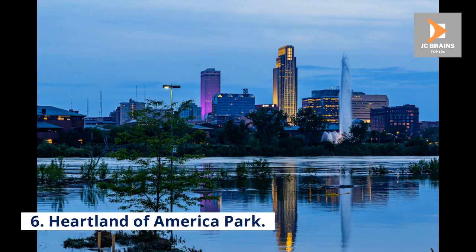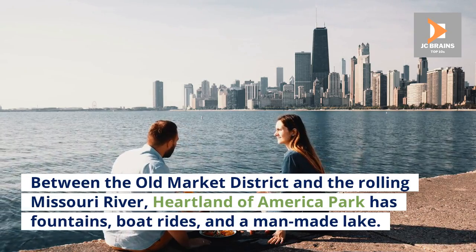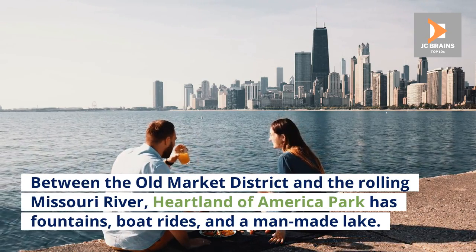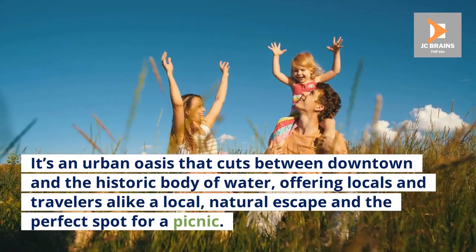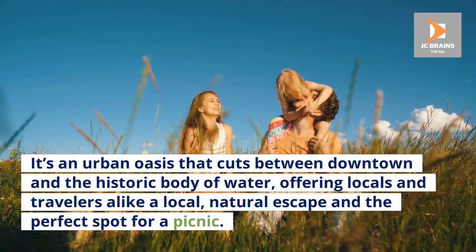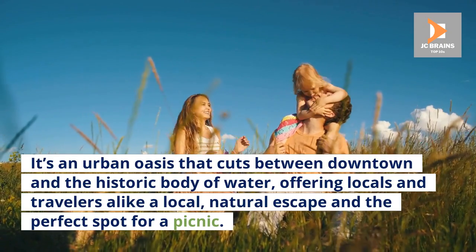Number 6: Heartland of America Park. Between the Old Market District and the rolling Missouri River, Heartland of America Park has fountains, boat rides, and a man-made lake. It's an urban oasis that cuts between downtown and the historic body of water, offering locals and travelers alike a natural escape and the perfect spot for a picnic.